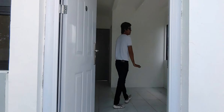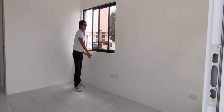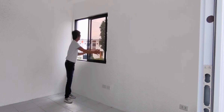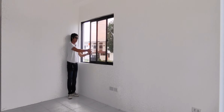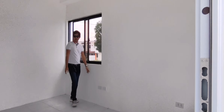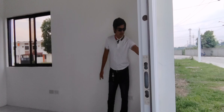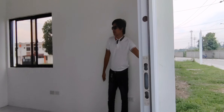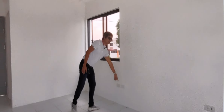Ito guys yung ating actual turnover unit - pinaka-living area po natin. Kapag end unit po, meron siyang windows dito, sliding. Pero kapag inner, sarado po ito. Dito banda, living area. Tapos meron po kayong mga bintana pa dito - pwede siyang open para yung hangin pumasok. Yung mga outlet natin, ready na po.